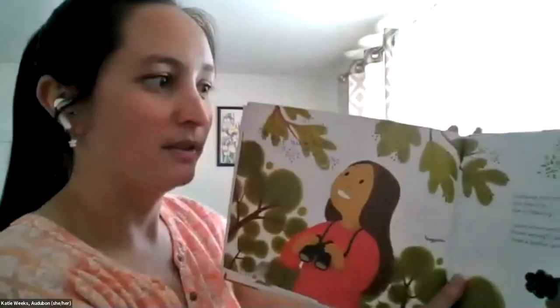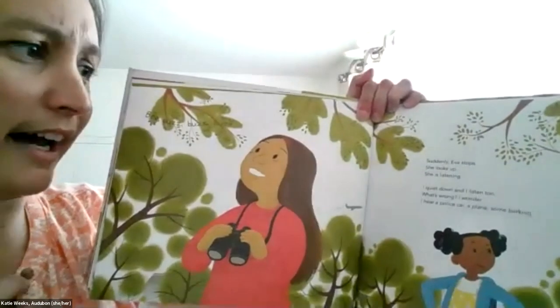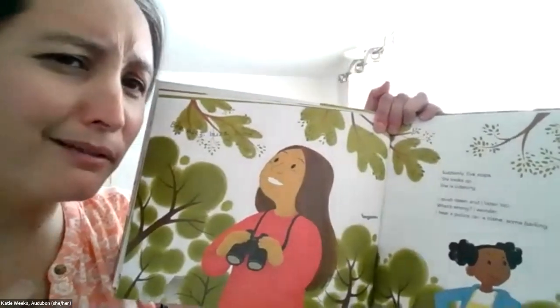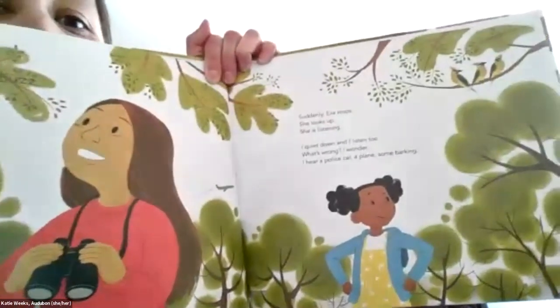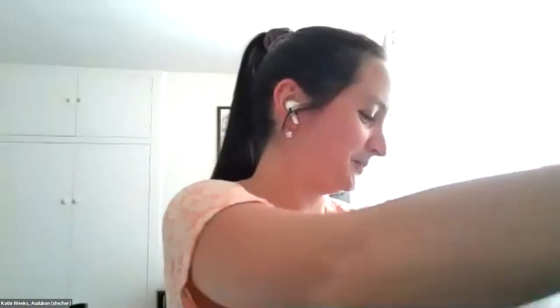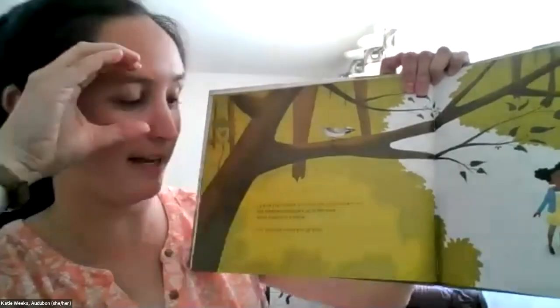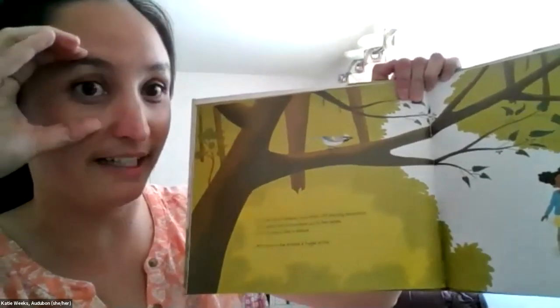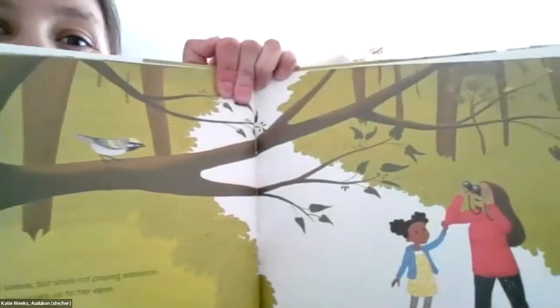Suddenly Eva stops. She looks up. She is listening. I pause too. What's wrong, I wonder? I hear a police car, a plane, some barking. What do you guys think Eva hears? Maybe birds — maybe a special bird. I tug on Eva's sleeve, but she's not paying attention to me. She holds her binoculars up to her eyes. She's frozen like a statue. And then she smiles a huge smile.